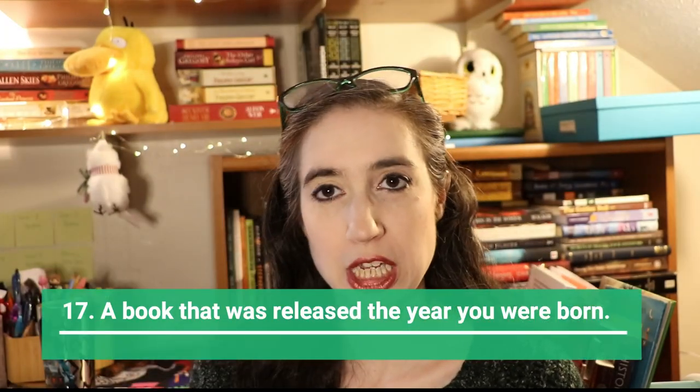Next is a book that you think will be a new favorite — totally subjective. For me, I might go with The Thinking Woman's Guide to Real Magic by Emily Croy Barker, because I just think it's going to be great and I've kind of been saving it.